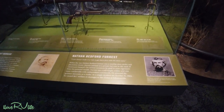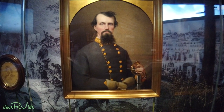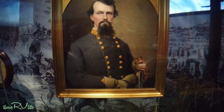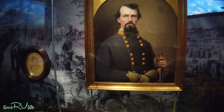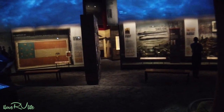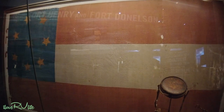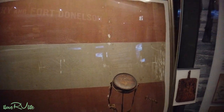Nathan Bedford Forrest — he too has an interesting past. My favorite quote is from Forrest Gump — I may be related to him or something like that. The Civil War display here is incredible. Look at this flag — you can actually see what I imagine are bullet holes running down through it. The Battle of Fort Henry.